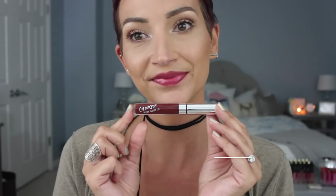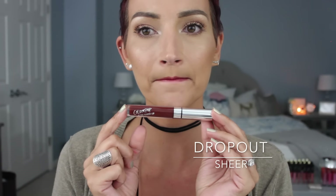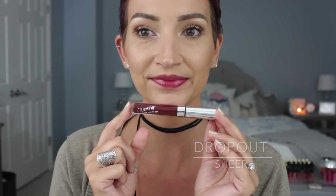The next one is Dropout, and this one in the tube is really dark brown. This was the one I had a little trouble with. Even though it's a sheer formula, it was still a little bit patchy. I couldn't get the color to be uniform — it kept wanting to separate. The application doesn't look that great. The formula for this one was kind of a miss for me.